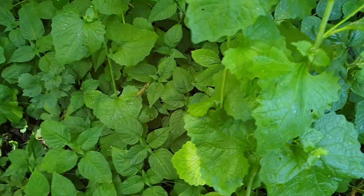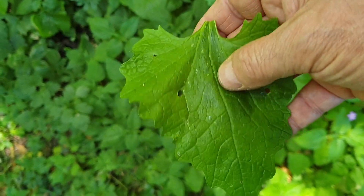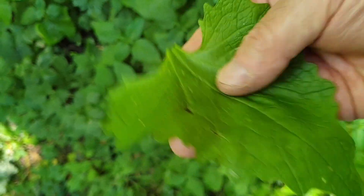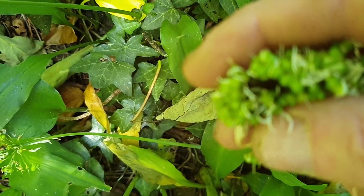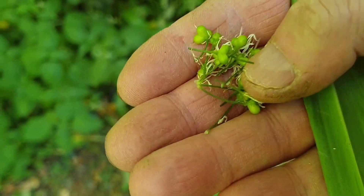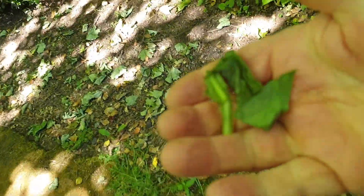This is hedge garlic — comes up this time of year, easy to tell. Nice leaf, and if you crush it up, you can't mistake this one. This is wild garlic. The flowers are turning into little capers now. You can pickle the leaves in vinegar — really good. We can use these leaves for anything. They're fantastic — one of the best free ingredients.